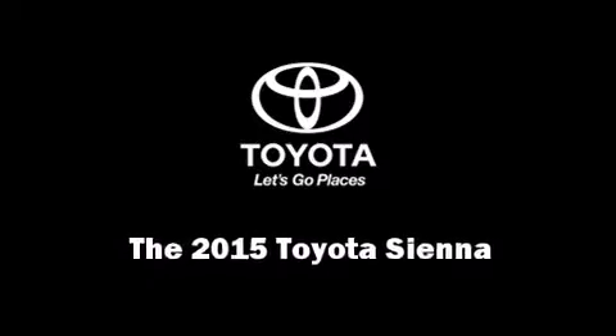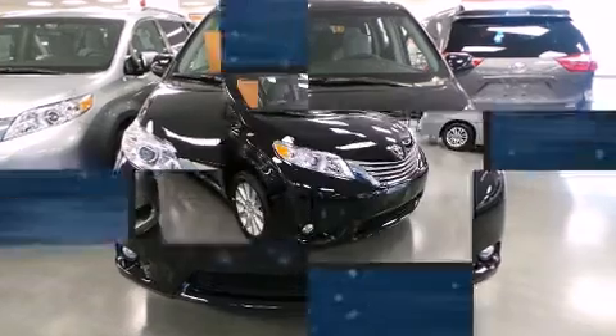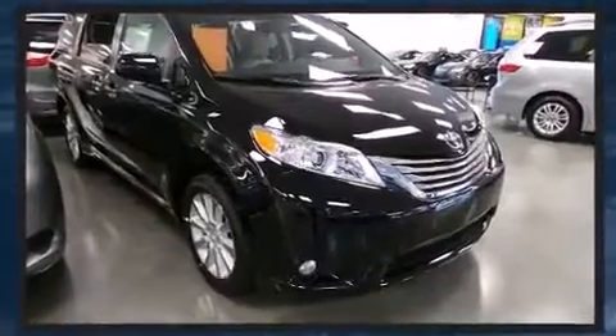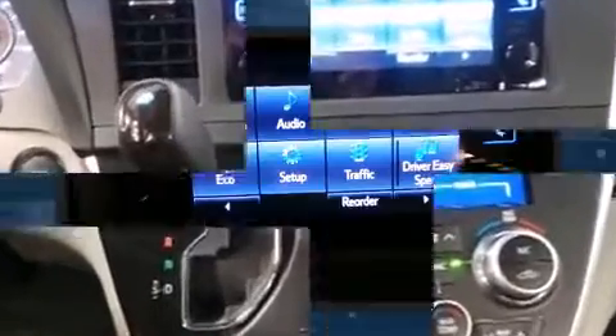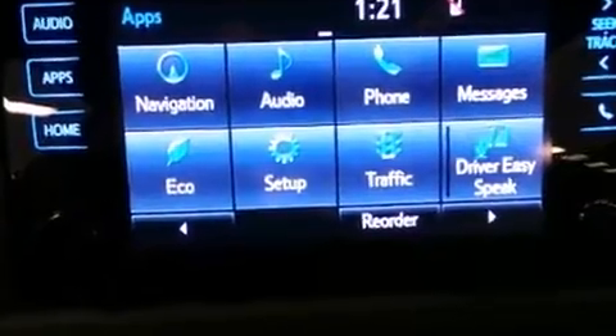Discerning drivers will appreciate the 2015 Toyota Sienna. This seven-passenger van offers the latest in technological innovation and style. Smooth gear shifts are achieved thanks to the 3.5-liter six-cylinder engine, and for added security, Dynamic Stability Control supplements the drivetrain.